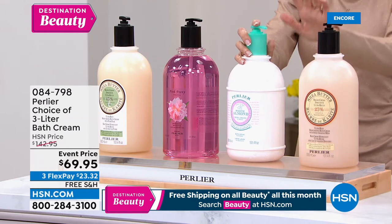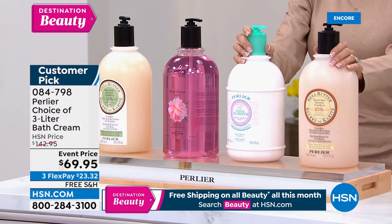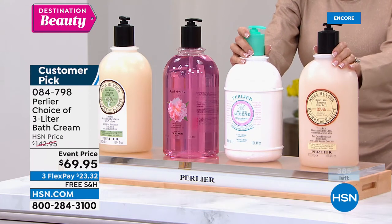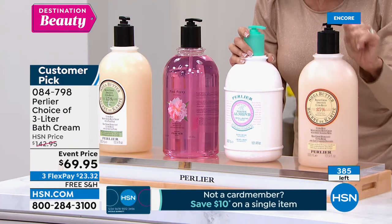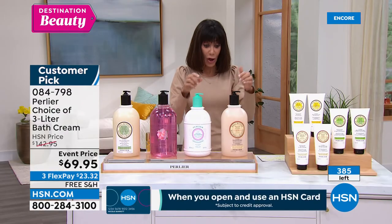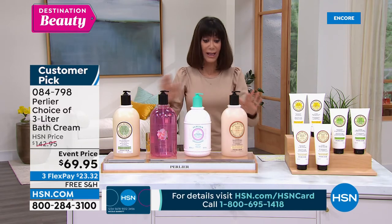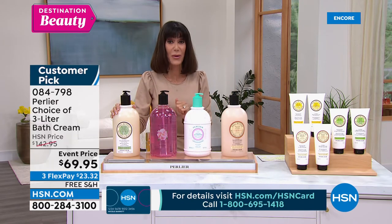Let me tell you what's happening. Customer pick at $142.95. Right now, event price — the lowest price we have ever had — at $69.95. We didn't even stop there: free shipping and handling, which on this is astonishing. Today I have four choices, and FlexPay brings it down to $23.32.